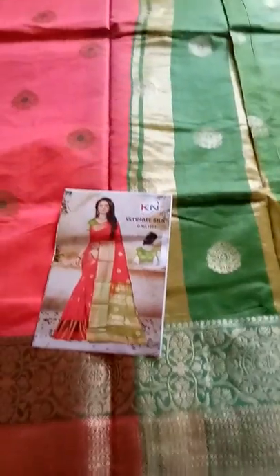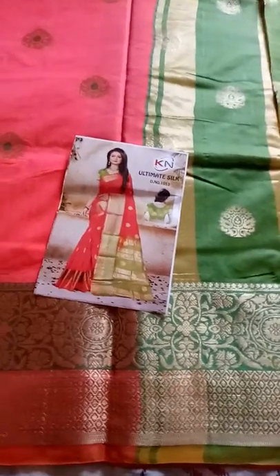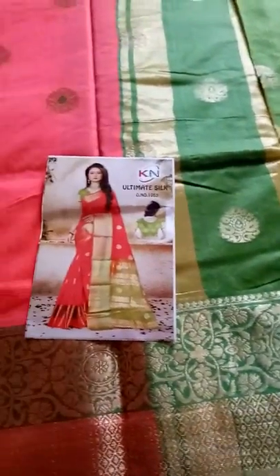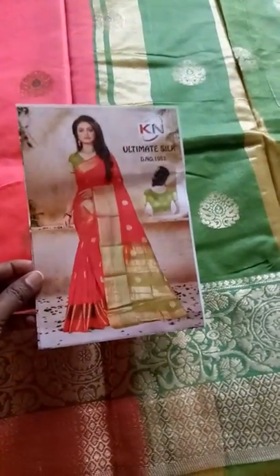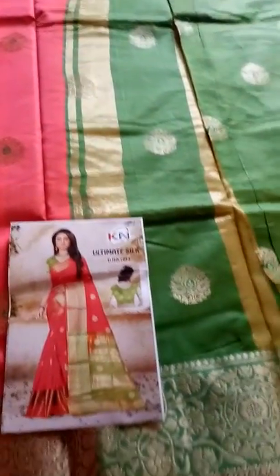Hi Andy, welcome to DV Blossoms. Today I am going to show you a cotton silk. This is cotton silk in a pink shade and green color combination. This is a full model. Now I am going to show you a blouse.